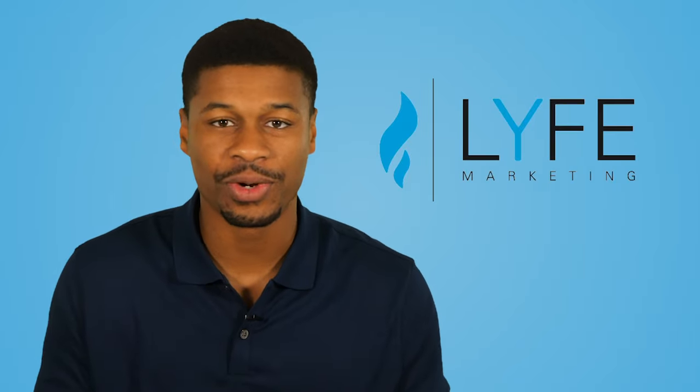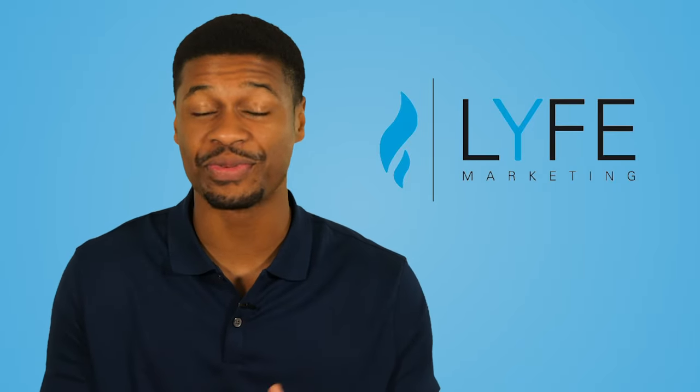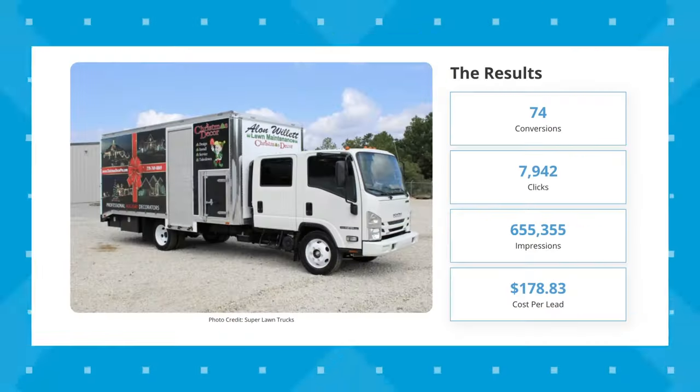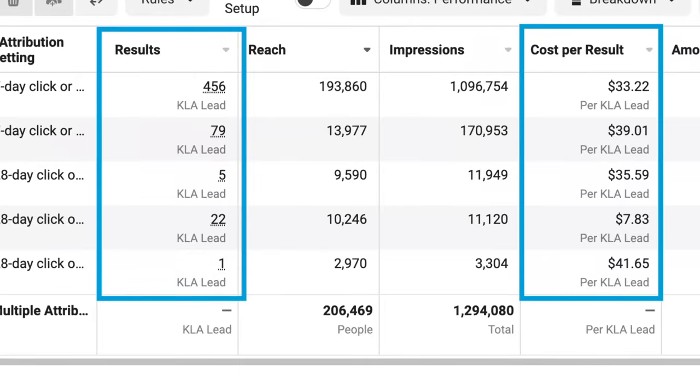My agency generates hundreds of hot leads for all types of businesses, like recruiting companies, accounting firms, trucking companies, even daycare centers, and so on. So if your leads are drying up, or you're just looking to drum up more opportunities to grow your business, then keep watching this video.